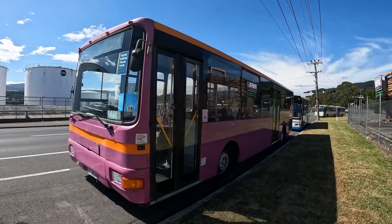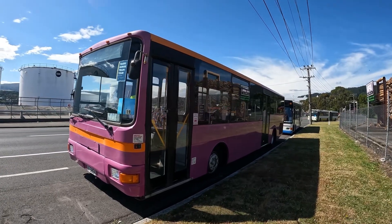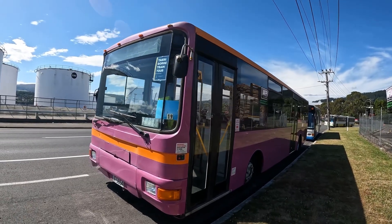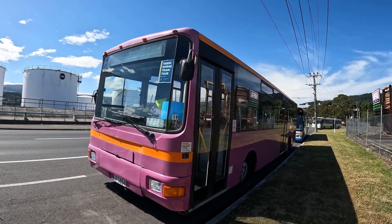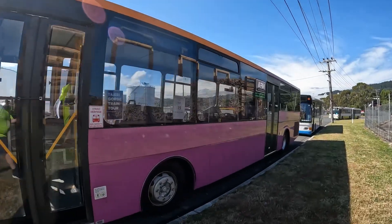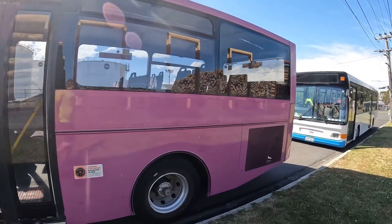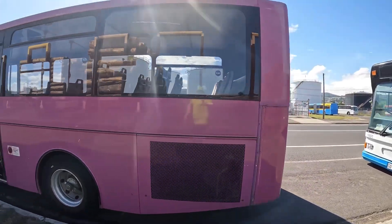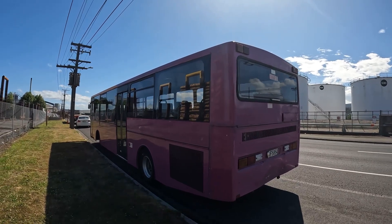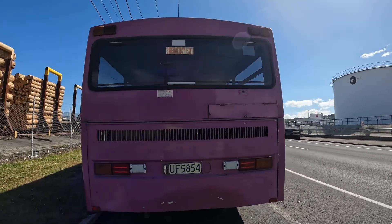This is a 1996 MAN 11190 — the bodywork is done by Design Line. Fleet number is 19 with Otago Heritage Bus Society. It's currently shown in this purple and orange colour scheme that used to be the Valley Flyer in the Wellington region, operated by NZ Bus a few years back, before they all went into Metlink colours and these buses eventually became retired and sold off to other operators.